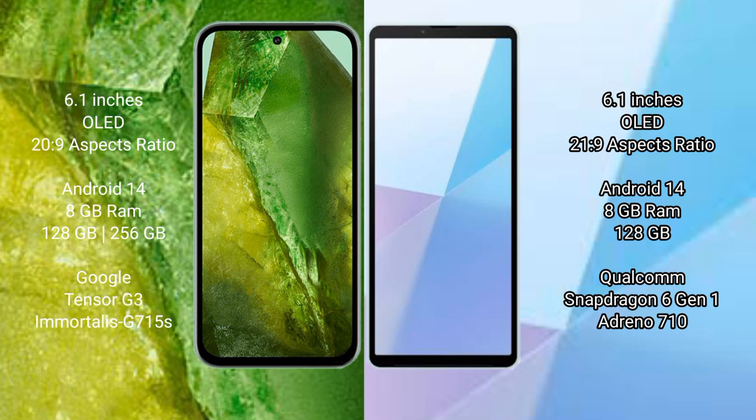The Google Pixel 8a runs on the Android 14 operating system. The Sony Xperia 10 Mark 6 also runs on the Android 14 operating system.